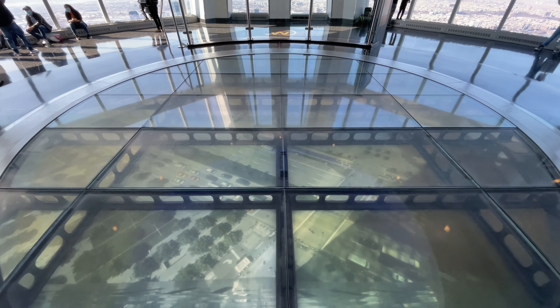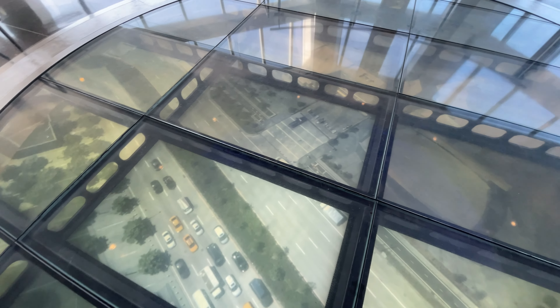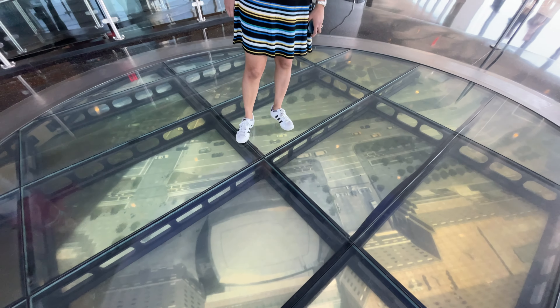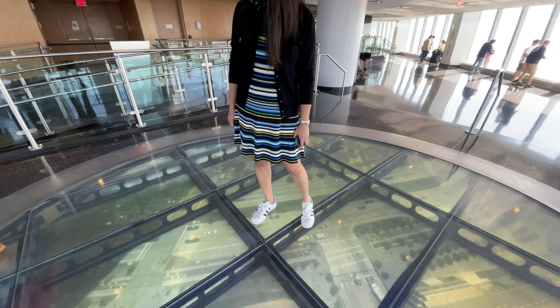Before we start going around the observatory, let's step onto the Sky Portal, which is a 14-foot wide circular glass disc playing real-time high-definition footage of the streets 100 stories below. And here's Meghna performing their customary inspections.